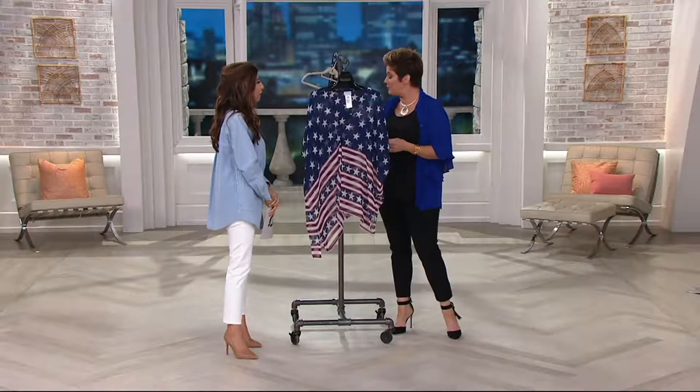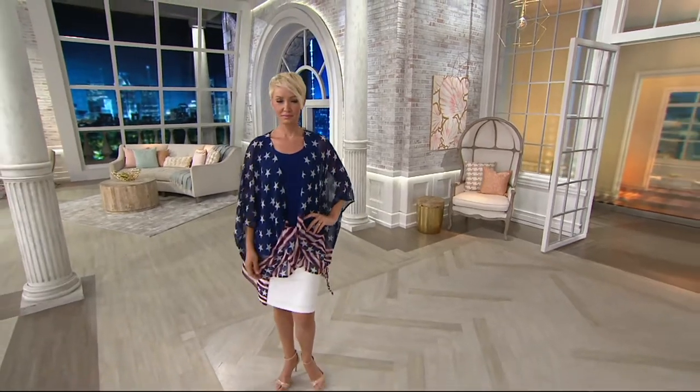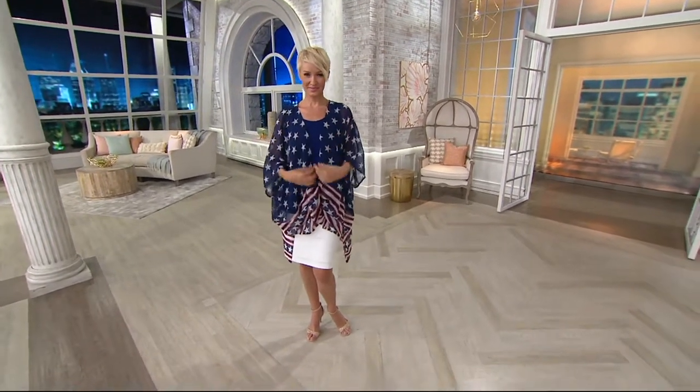Patriotism and the Stars and Stripes were a very important thing to Joan. And to be able to bring it to you in a cute little cover-up that you could also wear as a scarf — think of ways you could wear this if you were going on a cruise.